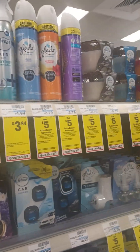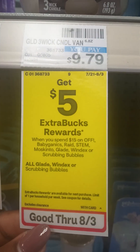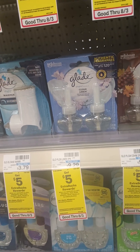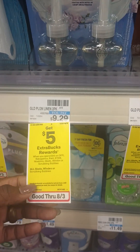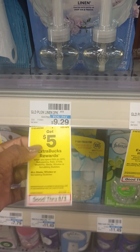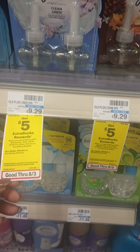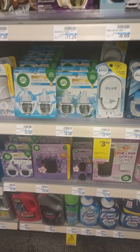Right here they have the candles — $5.00, you have an award. And the plug-ins. That's $9.29. Not bad.